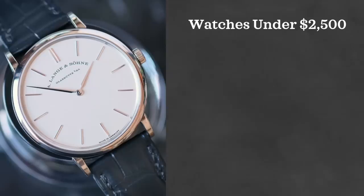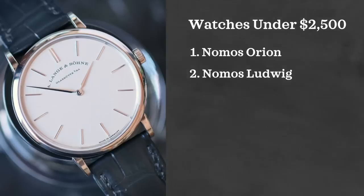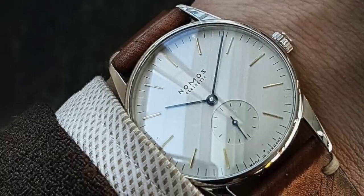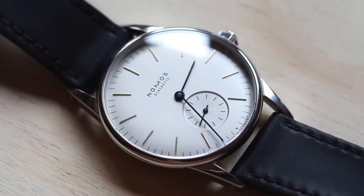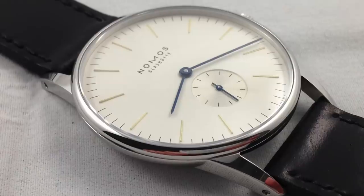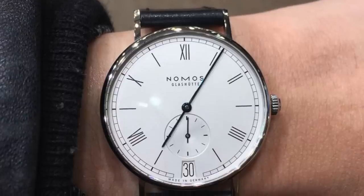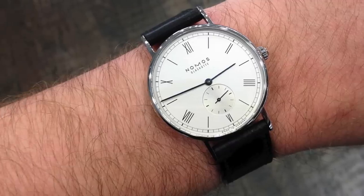Our next price range is under $2,500 and you guys know I love Nomos. I think you absolutely have to look at Nomos in this price range. The Nomos Orion and the Nomos Ludwig are two fantastic options with two kind of different looks but also kind of similar. The Orion is a watch that I own — I own the 35mm version, it fits really well and wears much bigger than 35mm would indicate. You also have a 38mm option. These are powered by in-house alpha manual winding movements and if you're combining value versus overall appeal and aesthetic, you really can't do much better than these.